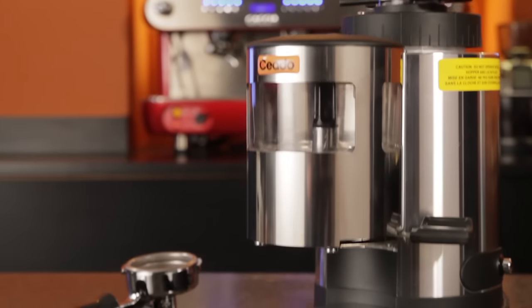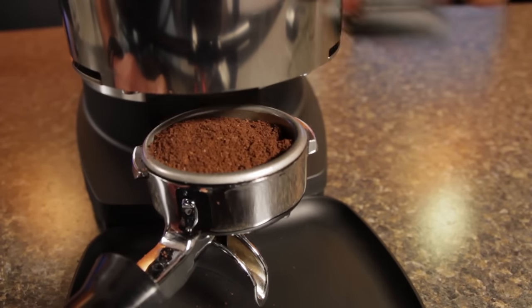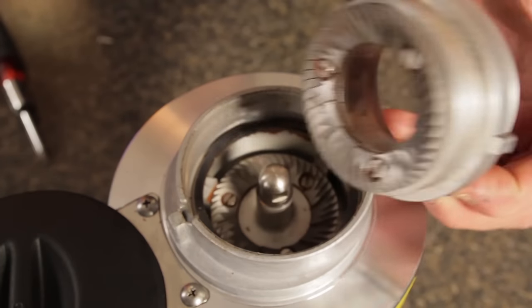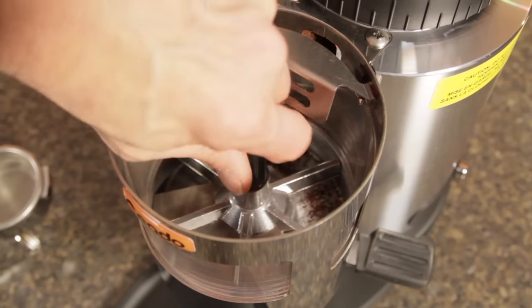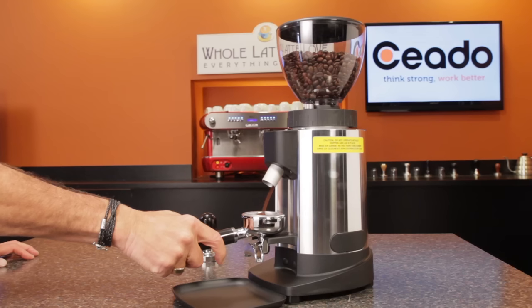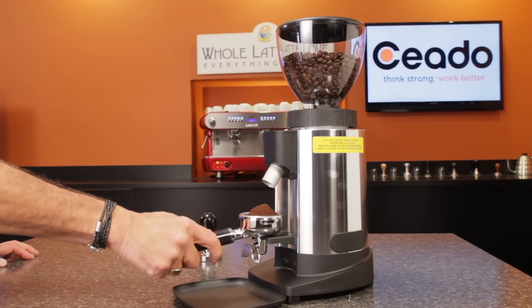Next is an espresso grinder — Jordan's favorite is the Chiato E6X. I like all the Chiato grinders; they're made well and hard to beat on price. The E6X is NSF approved, so it's a commercial grinder with stepless adjustment, large 64mm burrs, a powerful motor, and a very easy-to-adjust doser. The E6X is a dosing grinder. If you prefer grinding directly into a portafilter, the Chiato E5P and E6P do that and have the same specs for burrs and motors.